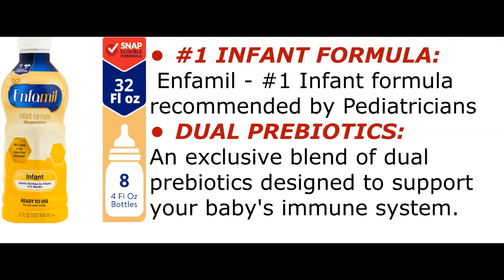Dual Prebiotics: an exclusive blend of dual prebiotics designed to support your baby's immune system.